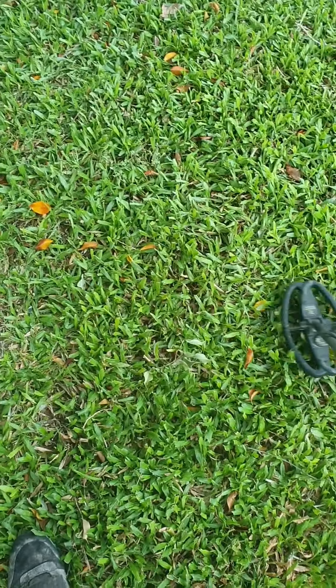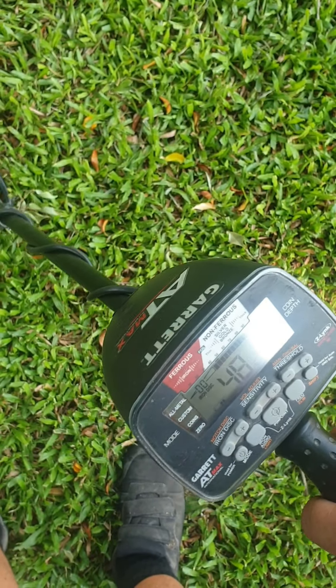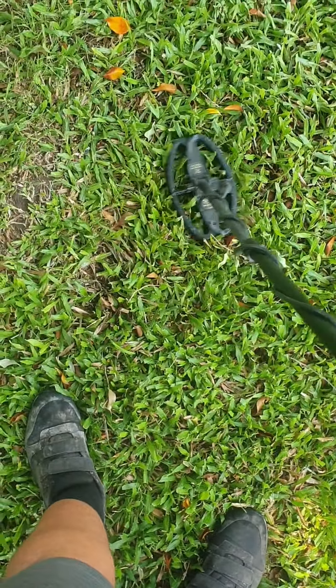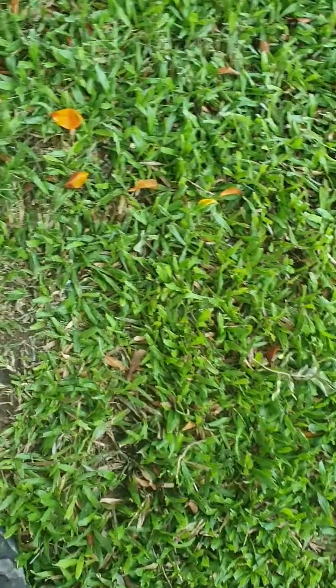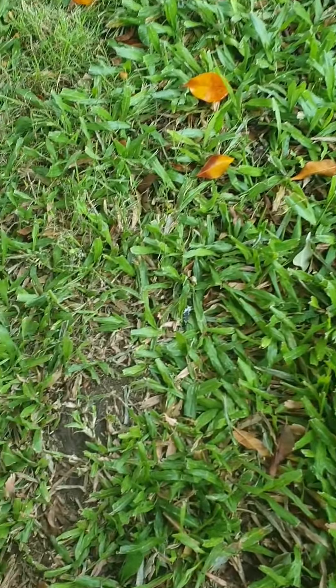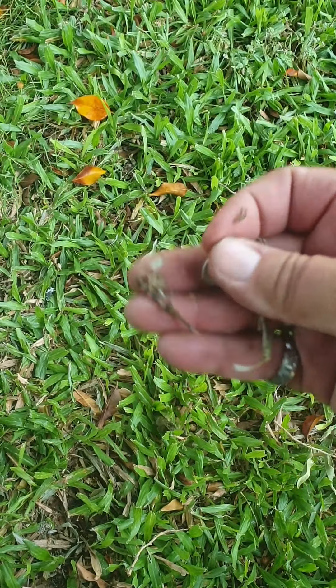I've got a 20 cent there — I can see it without bending down. I'm going to bend down anyway. And there's a 5 cent in here too. This has been an interesting morning.